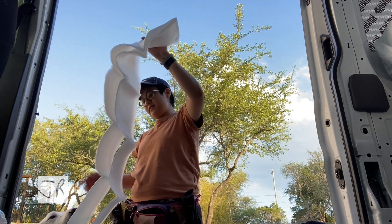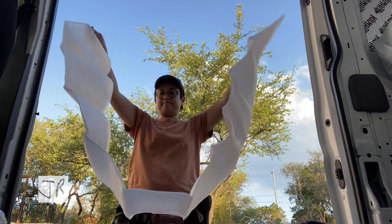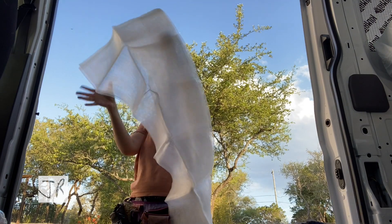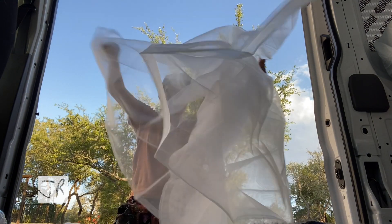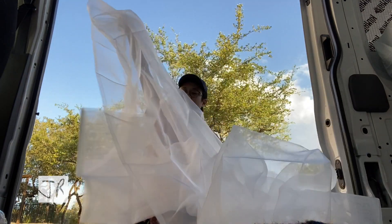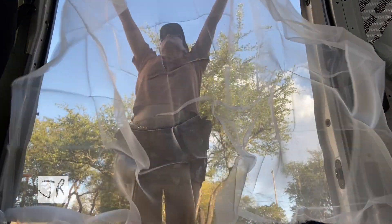Some of it is insulation, and the other is bug netting I found on Amazon — it's meant for gardens and was dirt cheap, just about $20 for two large sections. I was researching bug nets for large vans and the custom-made ones cost around $200, which is pretty ridiculous, so I'm just going to make my own.